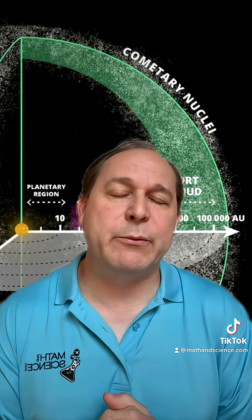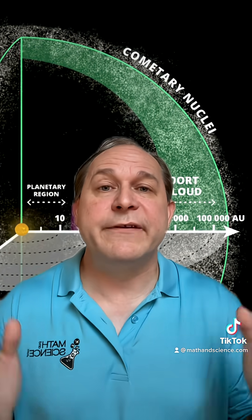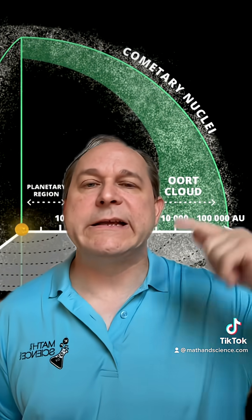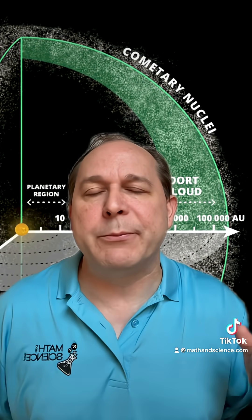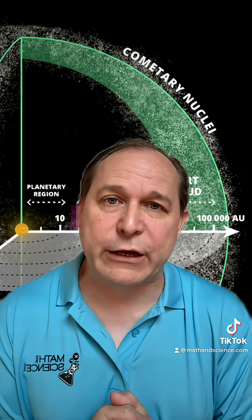A lot of the comets that you know of that periodically come into the inner solar system come from this body of icy and rocky objects called the Kuiper Belt. For instance, Halley's Comet, with a period of somewhere around 76 years, very likely comes from the Kuiper Belt. Over time, objects in this swarm of small objects get perturbed and come into the inner solar system, and we see those as comets.